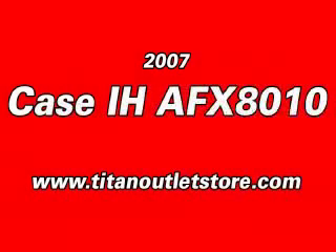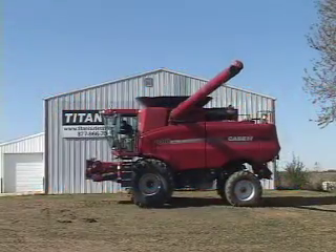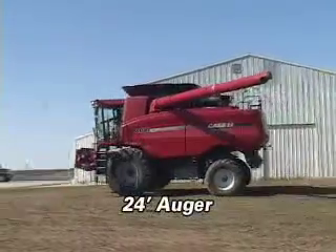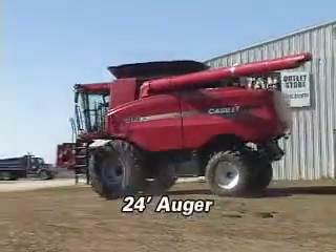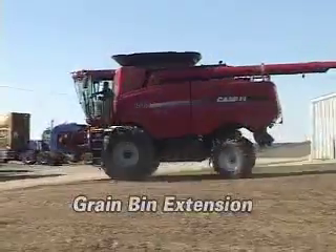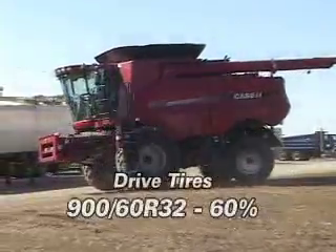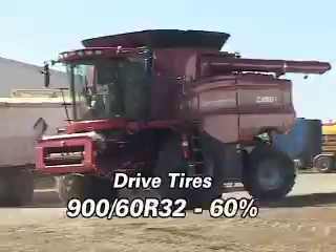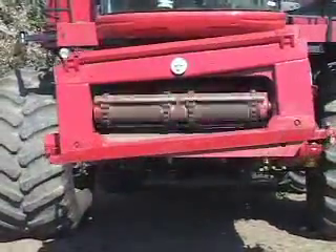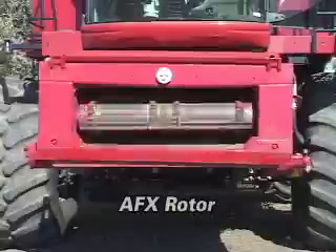Here is a 2007 Case IH AFX 8010 Combine. This combine features a 24-foot auger and a grain bin extension. The drive tires are 960R32. This 8010 features an AFX rotor,